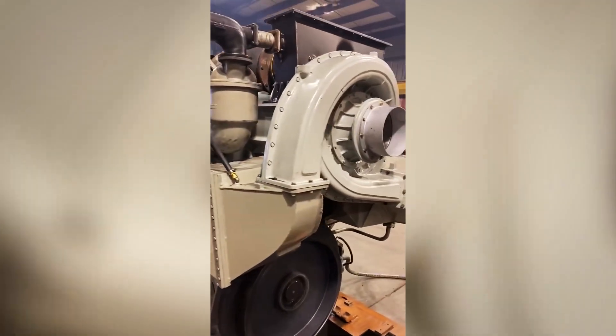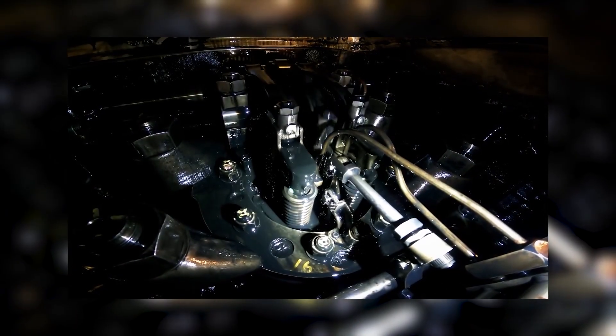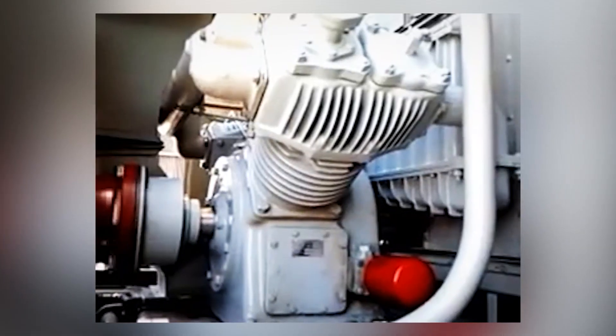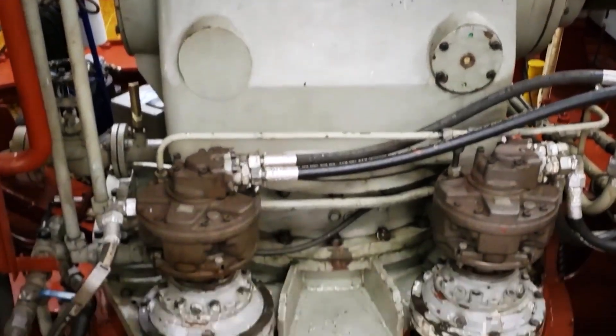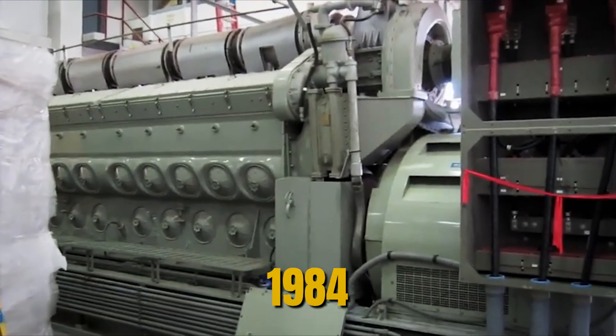This created exactly 710 cubic inches per cylinder — a 10 percent displacement increase that could deliver more power at the proven 900 RPM engine speed that had worked so well in millions of service hours. Development moved quickly, driven by the urgent need to restore EMD's reputation and competitive position.